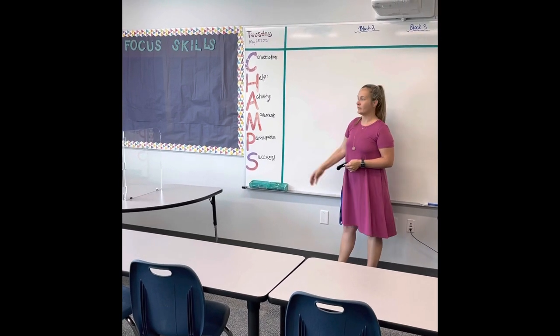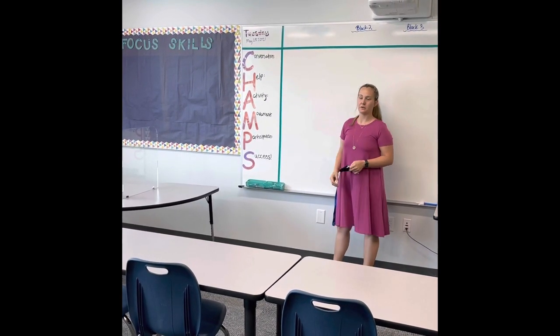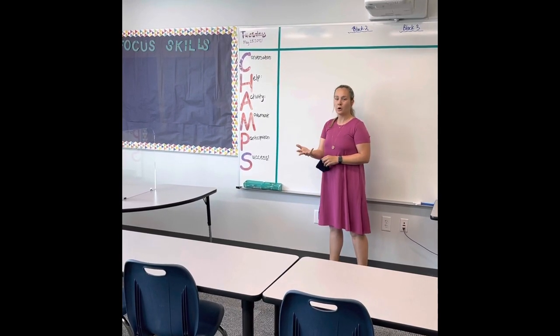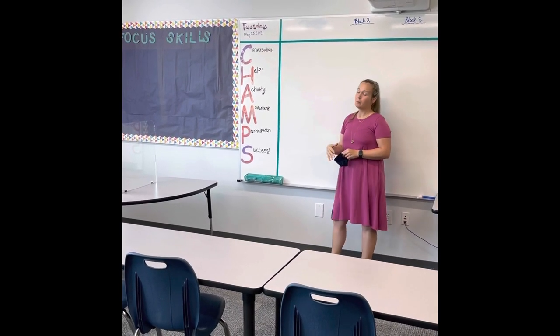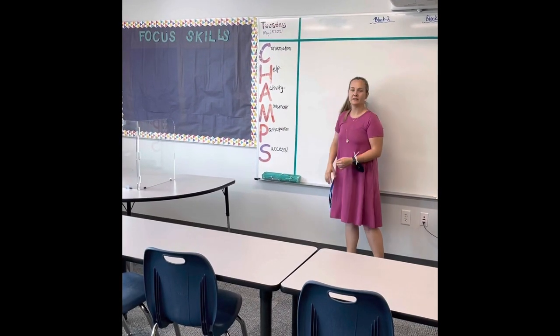Conversation — how loud are you supposed to be? Help — how do you ask for help? Activity — what are you doing? Are you doing whole group, small group, individual, Chromebook? Whatever your activity is will be up on the board. Movement — there are multiple ways you can move around the classroom. Team participation at 100%, and S for Success.